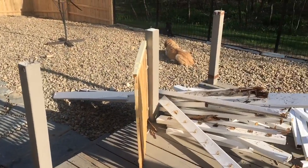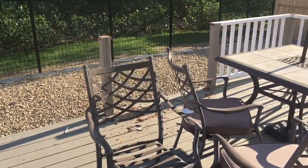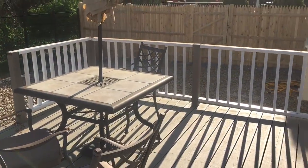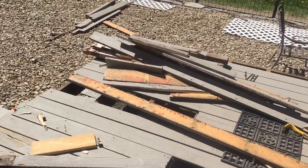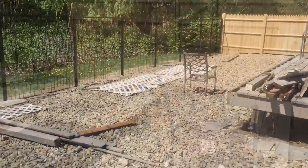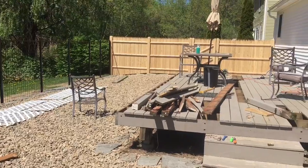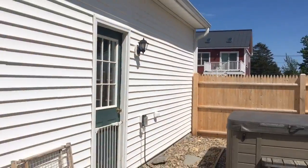In local area building code, any deck that's less than 30 inches doesn't have to have a railing, so I decided to take off the railing and have a nice clean profile look. A lot of work going on, also replacing some of the deck boards — not all of them, but some got debris. It took a lot of work but it's a great result.